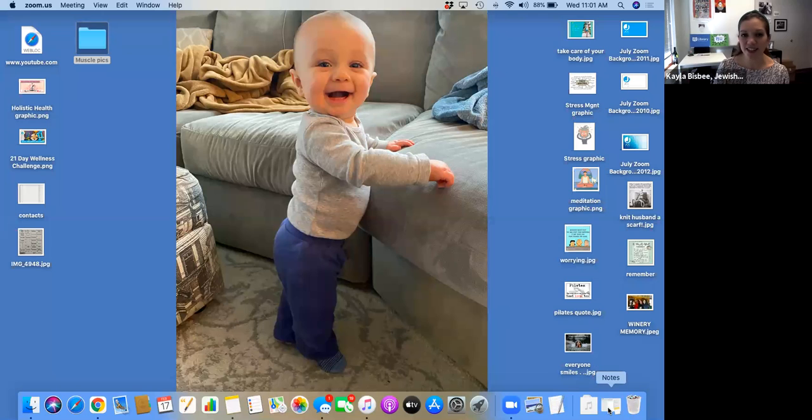My name is Kayla Bisbee with the Jewish Federation of Greater New Haven. We are here on behalf of PJ Library and Shalom Baby in partnership with the JCC of Greater New Haven. Susan Donovan will be leading us in today our third session of our four-week series of pelvic floor strengthening — more than just Kegels. Susan is the director of health and wellness here at the JCC. I'll let her go ahead and take us away. I just love this photo. Go ahead, Susan.